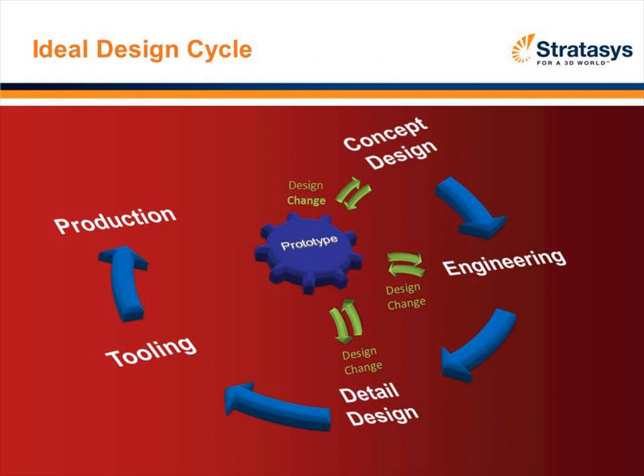All of that gets into what I'm calling the ideal design process, which really goes into utilizing rapid manufacturing early in the concept stage for communication, then in the engineering stage as you make design changes, all the way through detailed design, and as we'll see in the application stories, in the tooling and production area as well.